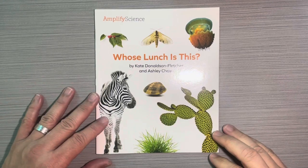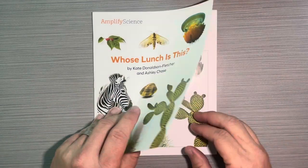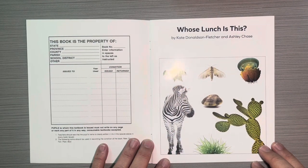Hey boys and girls, this is an Amplify Science book and it's called Whose Lunch Is This? by Kate Donaldson Fletcher and Ashley Chase.